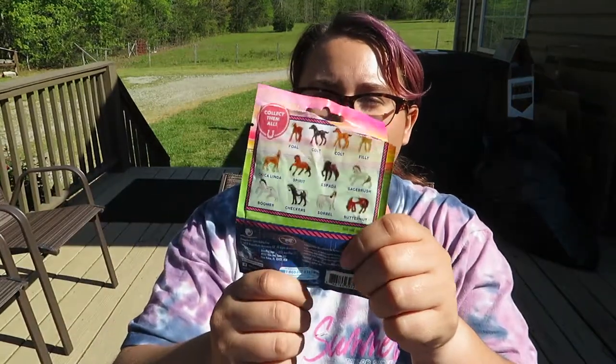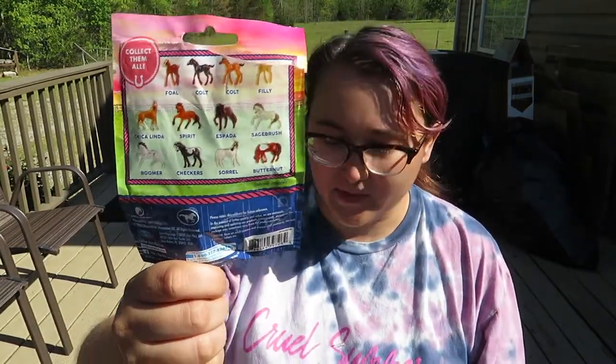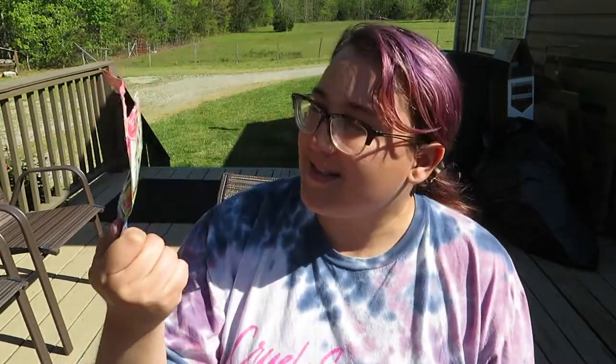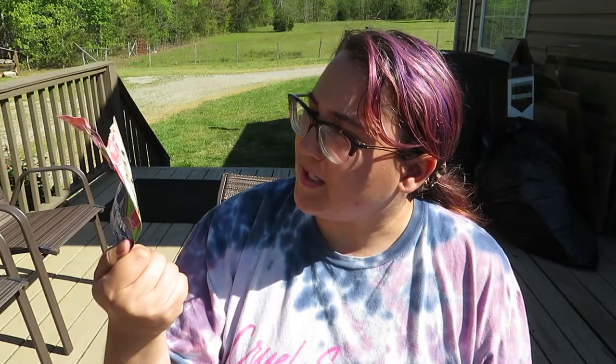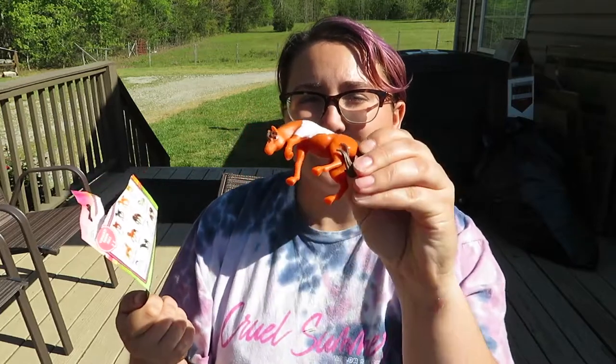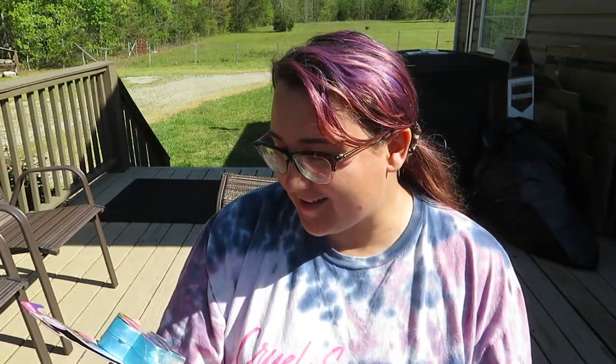And who is this — Butternut! Butternut has his little head down. I should have showed you the back first — these are the ones you can get. I tried to get Spirit; I was kind of touching it through the packaging trying to see if it was Spirit, but I didn't do a very good job because I didn't get Spirit. But that's okay — he looks a lot like Spirit, he just has a pretty big white spot on his back.